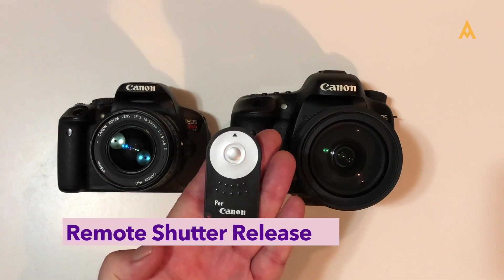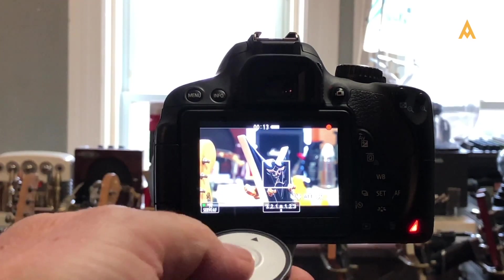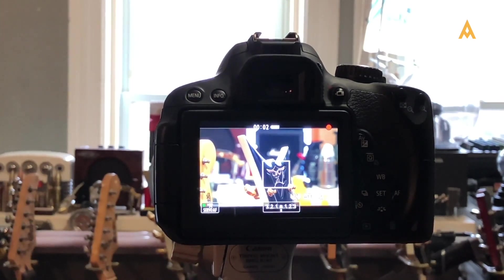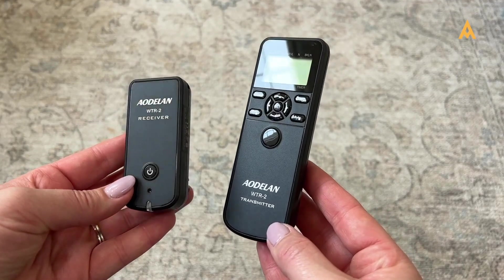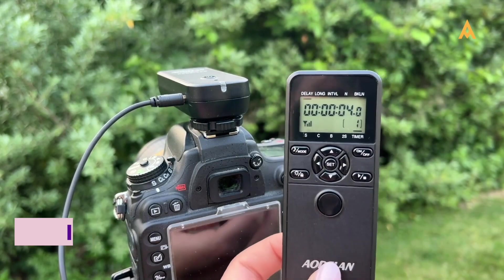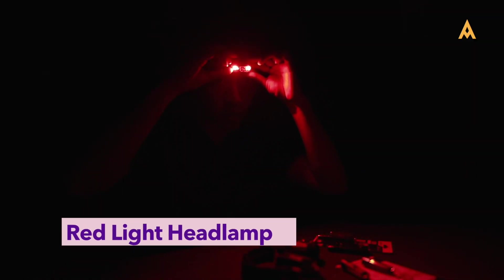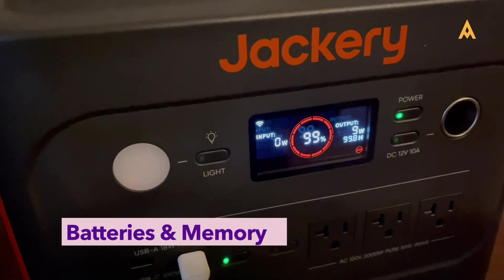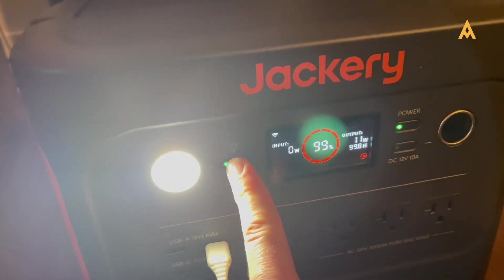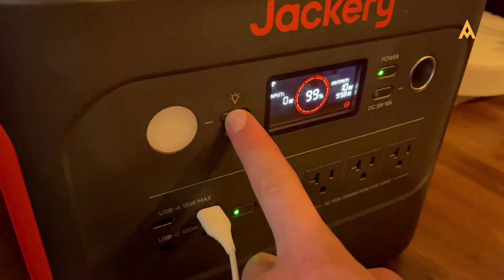A remote shutter release is another crucial accessory — it allows you to trigger your camera without touching it, preventing any potential shake. If you don't have one, your camera's self-timer can serve as a useful alternative. For capturing time-lapses or long exposure sequences, an intervalometer is invaluable, enabling you to automate multiple exposures effortlessly. A red light headlamp is also a must-have, allowing you to adjust settings and navigate in the dark without ruining your night vision. Always carry extra batteries and memory cards, as long exposure photography can drain your camera's power quickly.